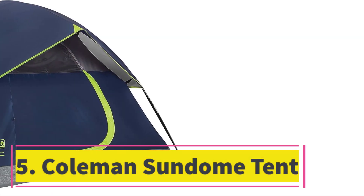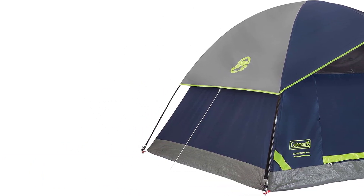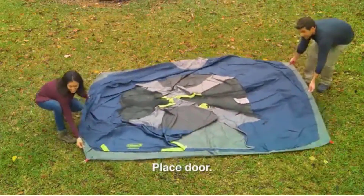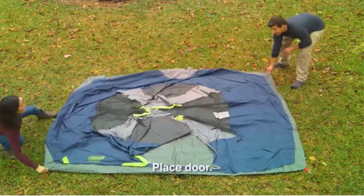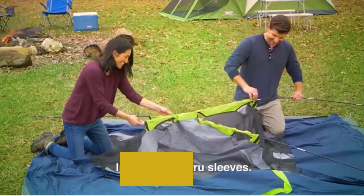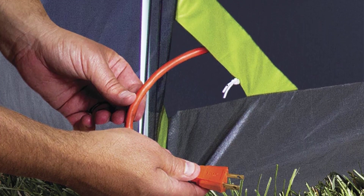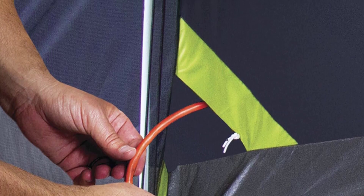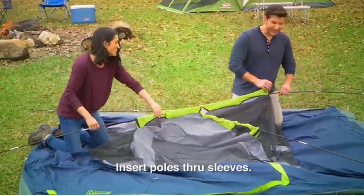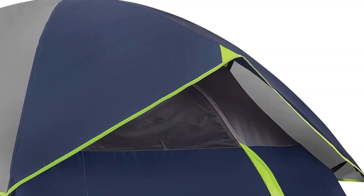Number five: Coleman Sundome tent. If you want a simple, budget-friendly, and reliable tent, the Coleman Sundome fits the bill. It's one of the best-selling tents for a good reason — it won't cost a fortune but will perform great. Available in sizes for two, four, and six persons, the medium version measures 9 by 7 feet with a peak height of 4 feet 11 inches. The setup is conventional but easy — even kids or inexperienced campers can set it up in 10 to 15 minutes. It's a well-ventilated tent with lots of mesh and ground vents, and the rain fly keeps the inside dry.